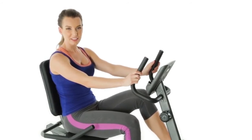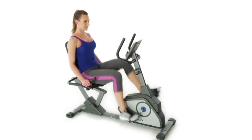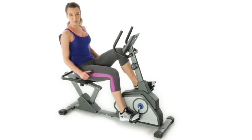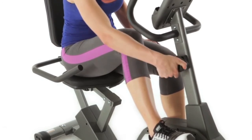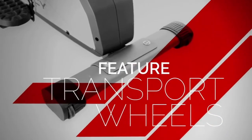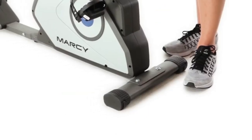For added safety and comfort, use the handles. To adjust the intensity of your workout, choose from 8 resistance levels. When you're done with your workout, you can move and store your recumbent bike using the transport wheels.